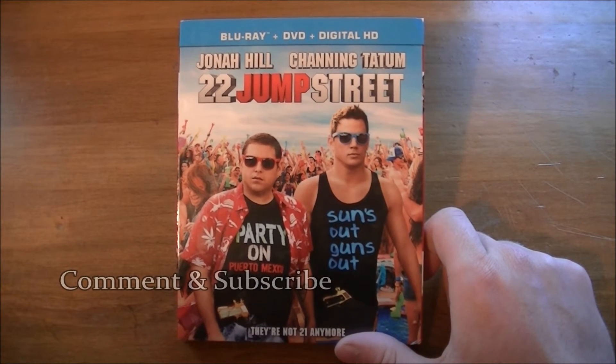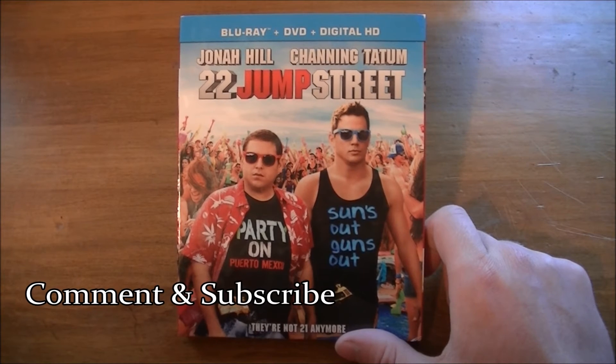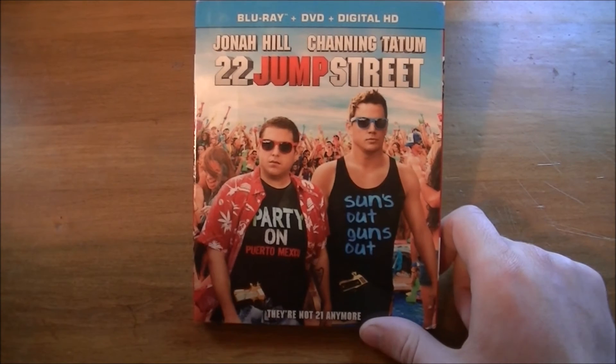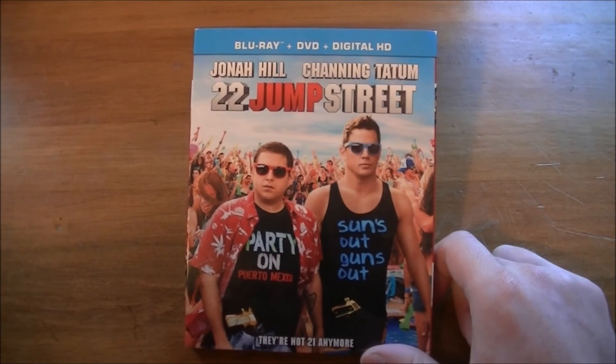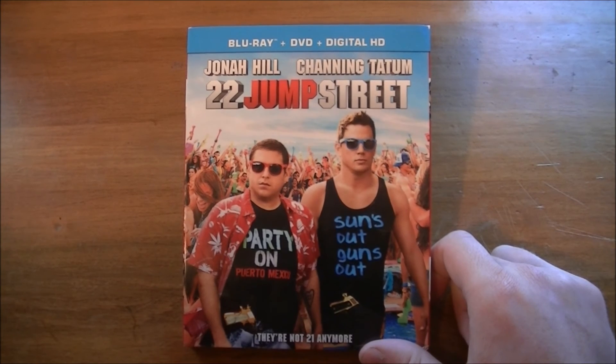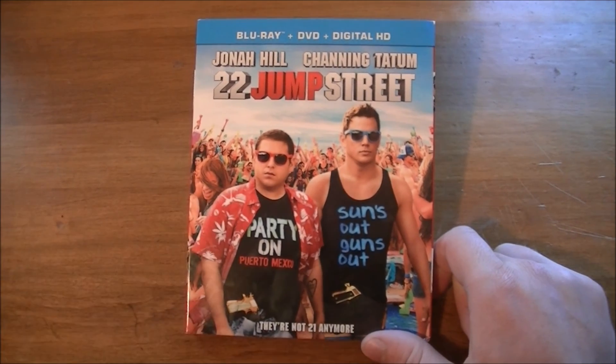Did you see 22 Jump Street? Comment what's your favorite — the first one or the second one. Personally, for me, it's pretty much a tie for both of these movies — a solid four out of five for both of them. Also coming out this Friday: The Hunger Games Mockingjay Part 1, so the review for that is going to be up. Thank you very much for watching, and I hope you subscribe. Over and out.